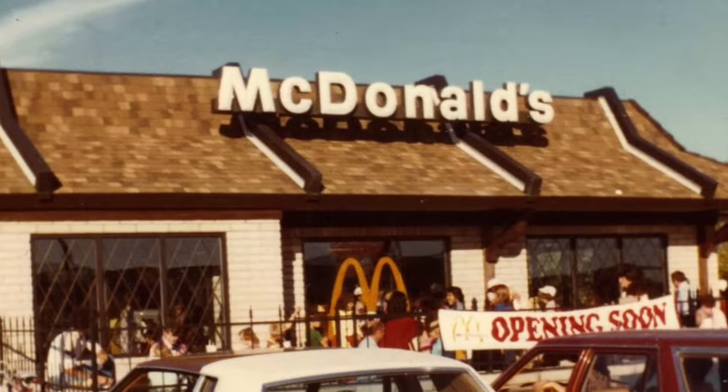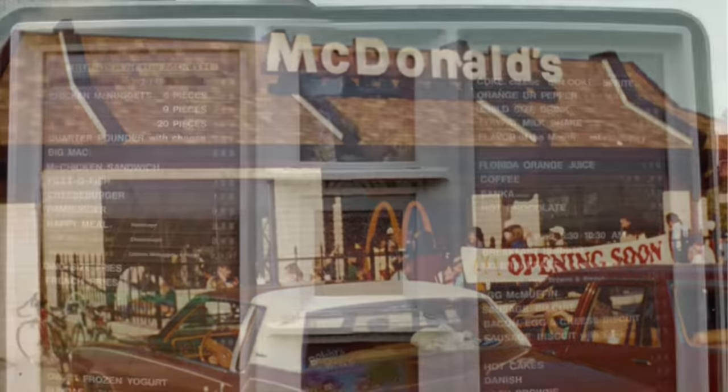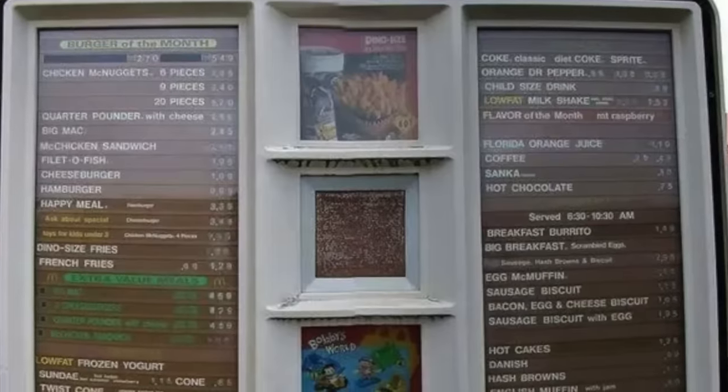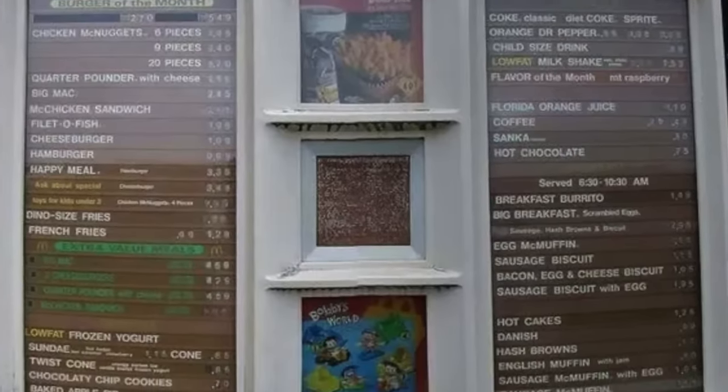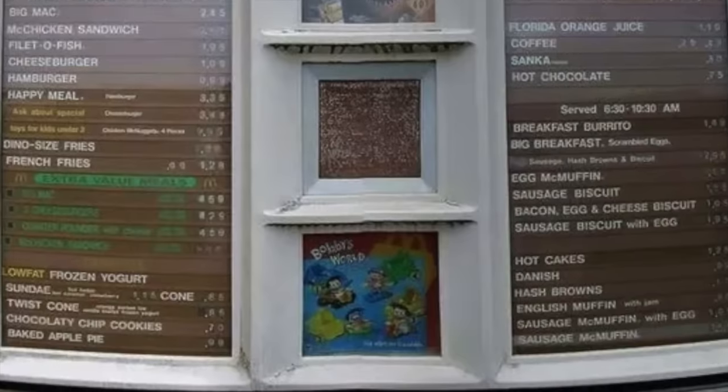Starting out with McDonald's, those golden arches could be found on street corners in just about every town. Remember their big brown drive-thru menu with the interchangeable letters? They might have been hard to read from a distance, but they instantly take you back in time.